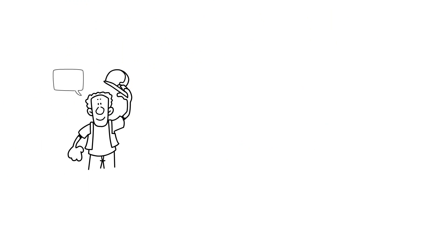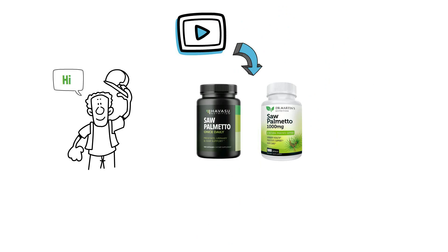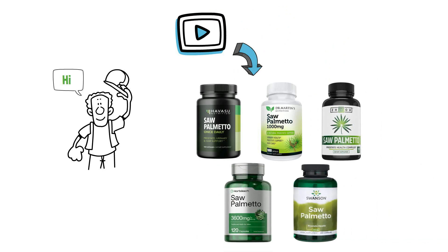Hi, everybody! In this video, we will review the top 5 best saw palmetto supplements, which will help you to improve your prostate health. Let's get started.